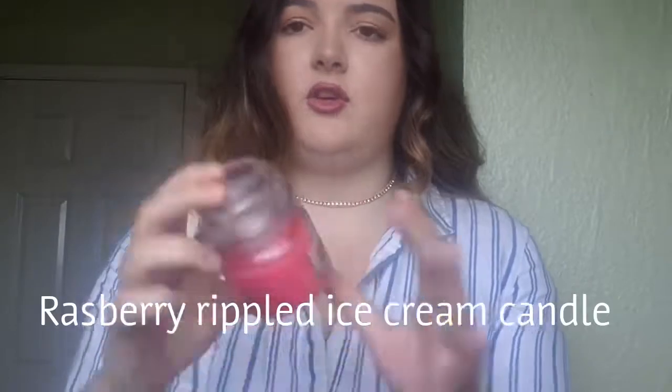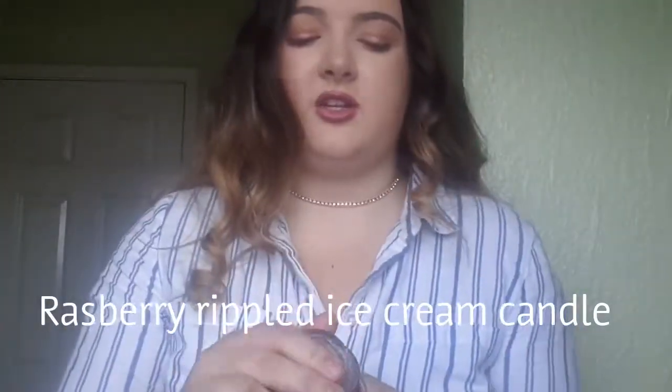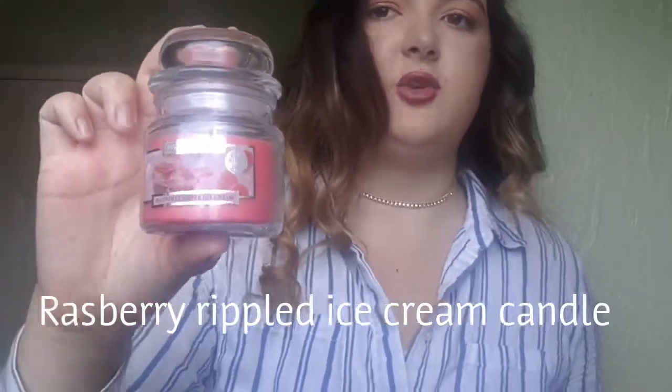The next one is the Raspberry Ripple Ice Cream candle. Oh my god, this candle smells so nice — it actually smells like Raspberry Ripple. I got two other candles that I'll show you. I literally love using candles for night routines and stuff. Putting a candle on before you go to bed and watch YouTube makes your room smell nice, so win-win.